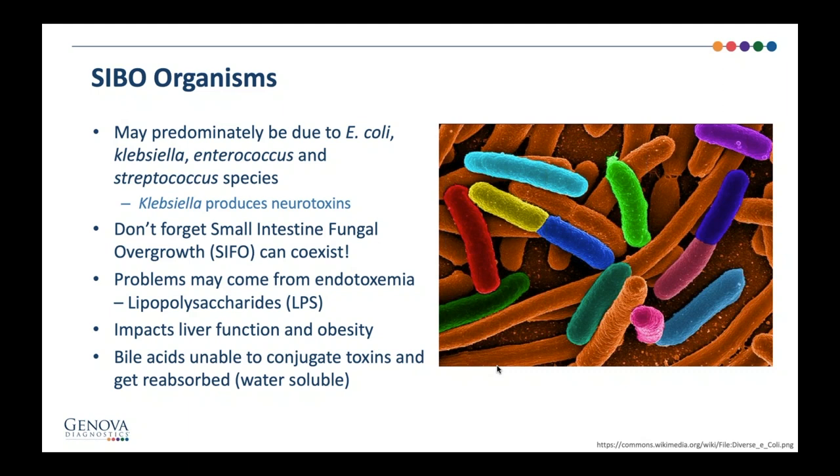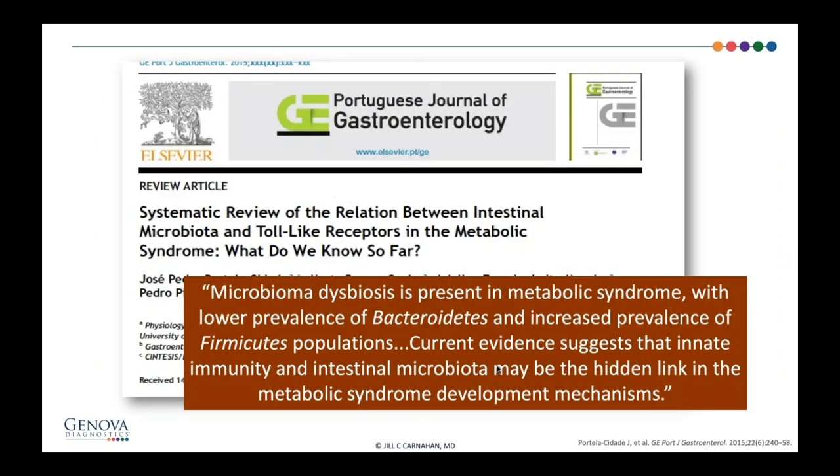Another big problem is endotoxemia. Lipopolysaccharides are the coating of bacteria, and they can cross over the tight junctions of the small bowel into the bloodstream where they overload the liver. LPS-induced endotoxemia has been associated with cardiovascular disease, metabolic syndrome, obesity, and even mood disorders and sleep disorders. We often see fatty liver disease and obesity because of this bacterial LPS effect on the body. Bile acids are super important here because if you're not producing bile acids, you're going to have more predisposition to SIBO. Part of the epidemic of obesity and diabetes and cardiovascular disease is directly related to LPS-induced endotoxemia, which can be associated with SIBO.